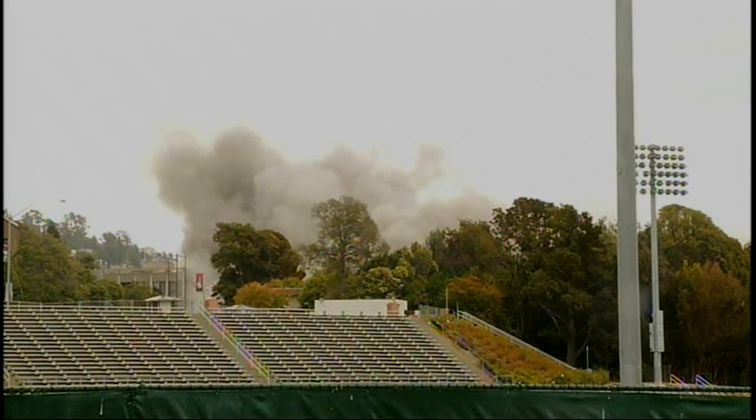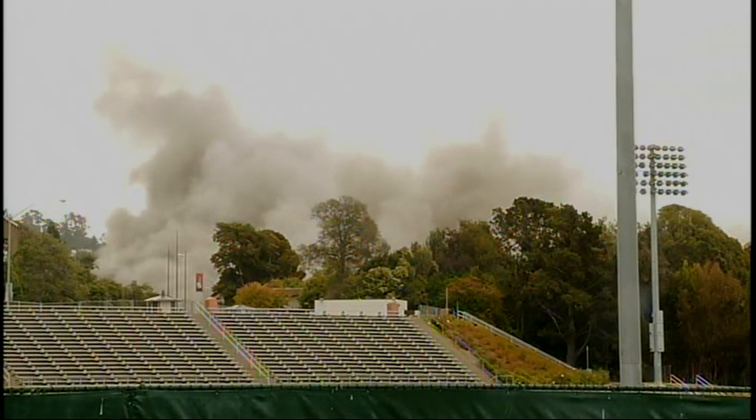And just that quick — less than about 10 or 15 seconds — that building is no more. That building has been here for 42 years. It's called Warren Hall. It was deemed seismically vulnerable back in 1999. It sits just a half mile from the Hayward fault, so they wanted to demolish that building at a cost of 12 million dollars.